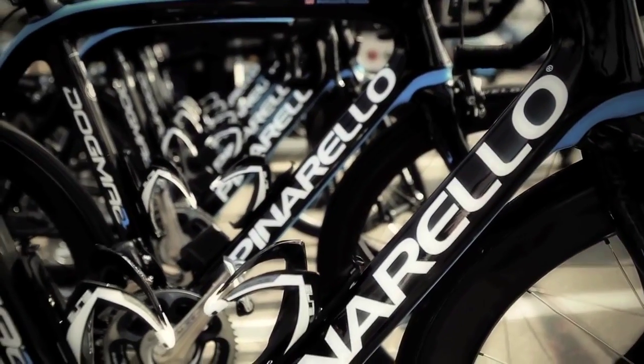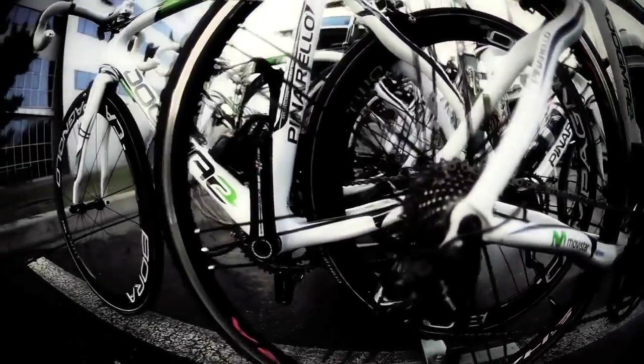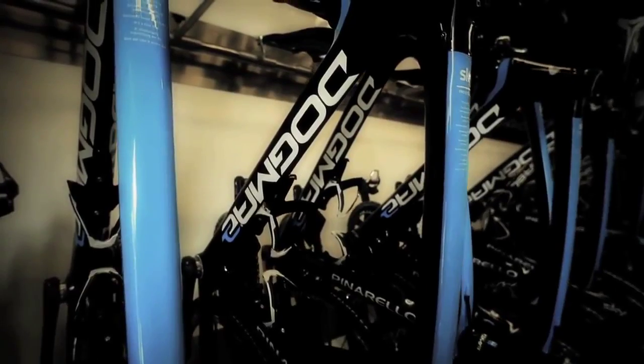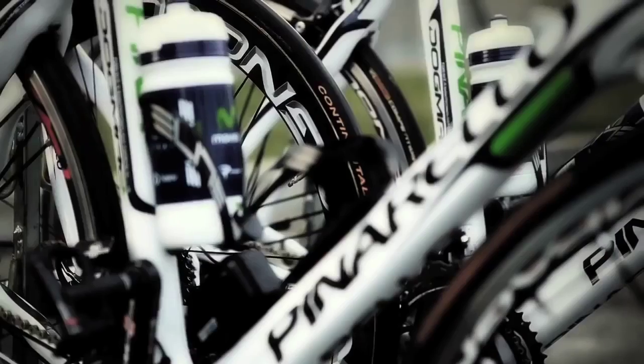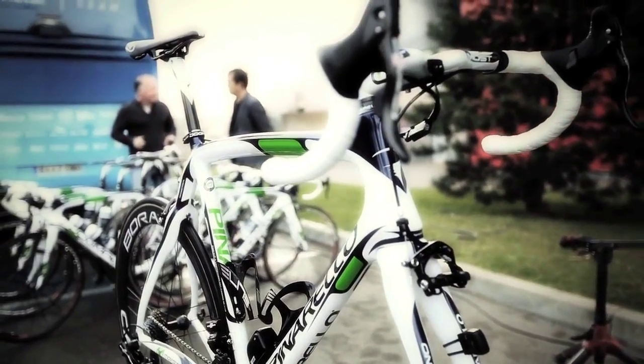It was to be no easy task to improve upon the frame that has taken the champions of both Sky and Movistar to numerous victories — seen Wiggins pedal into yellow and moved world champion sprinter Mark Cavendish to claim this frame is perfect, after his ride aboard the Dogma II.